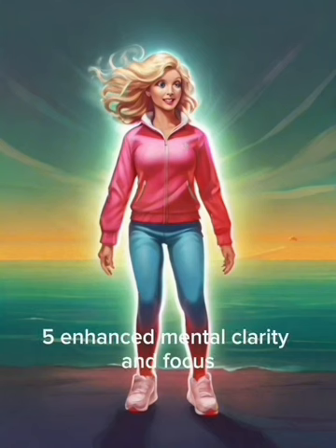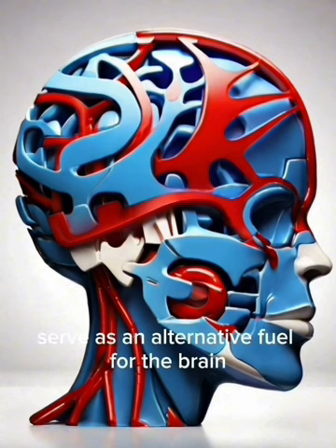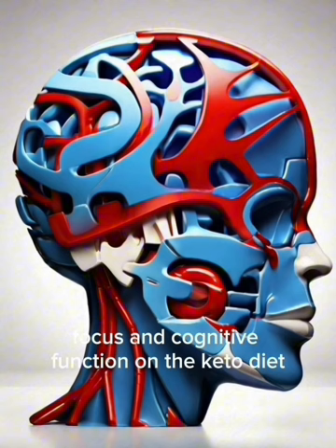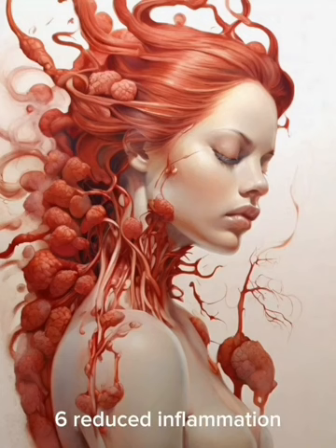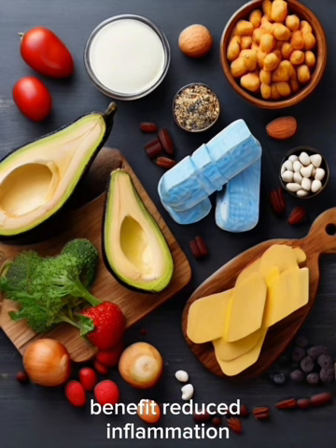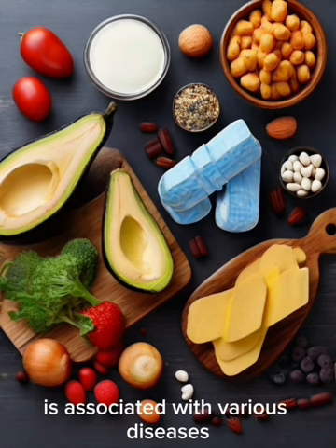5. Enhanced Mental Clarity and Focus: Ketones, produced during ketosis, serve as an alternative fuel for the brain, providing a consistent energy source. Many individuals report increased mental clarity, focus, and cognitive function on the keto diet, potentially benefiting those with neurological conditions like epilepsy. 6. Reduced Inflammation: The keto diet has been linked to lower levels of inflammation, attributed to the reduction in inflammatory markers, which may contribute to improved overall health.